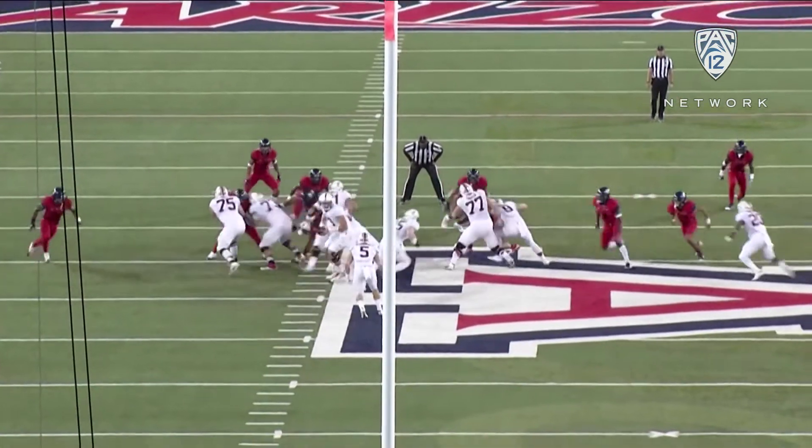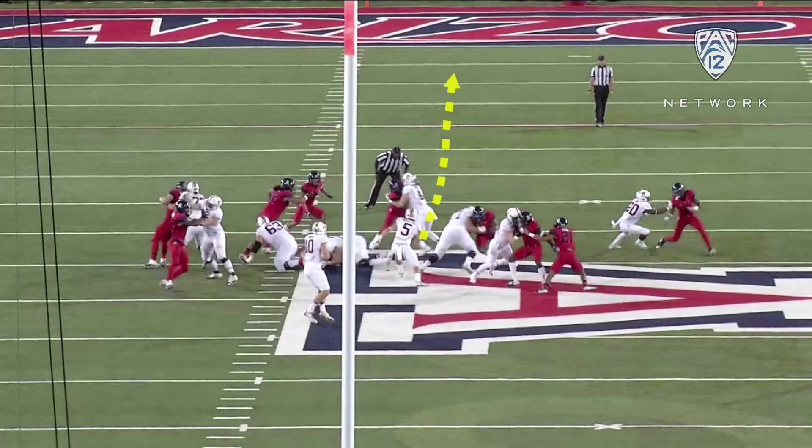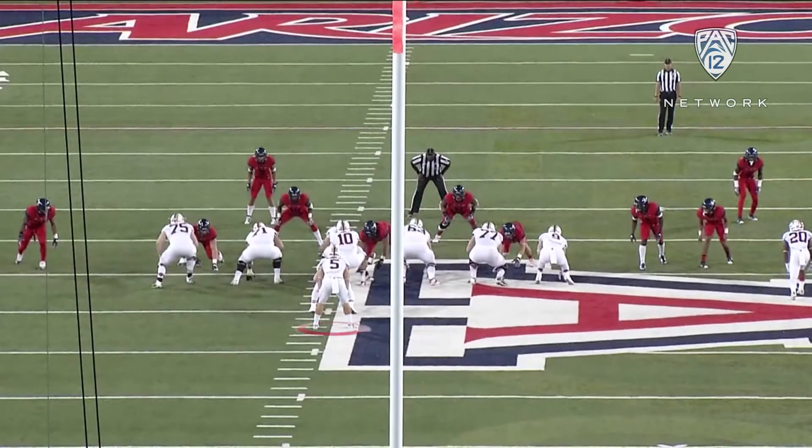He knows he has to get to that backside linebacker. Their initial steps, their initial hand placement, their ability to just get off the ball — allows this play to have a chance. And if you rewind it and dive in even more intricacies...